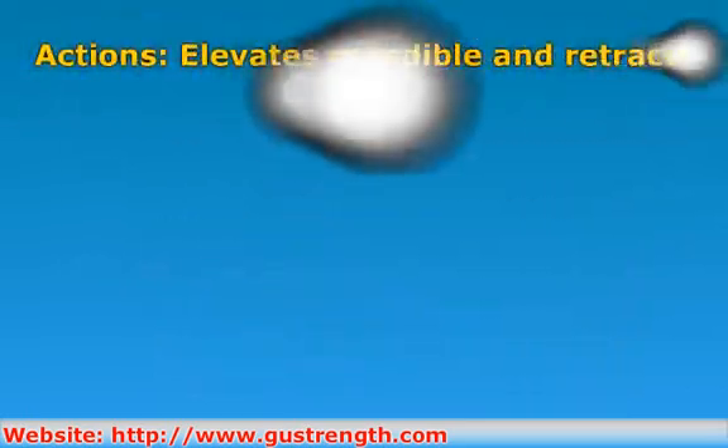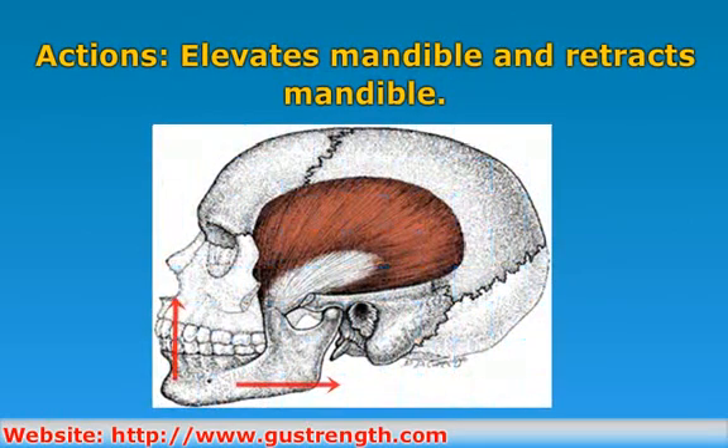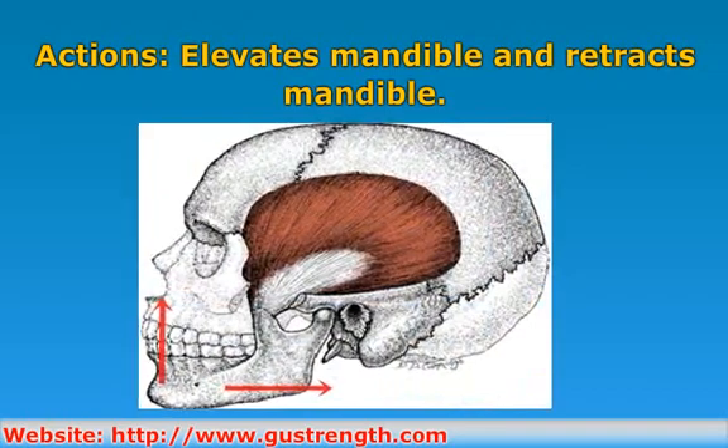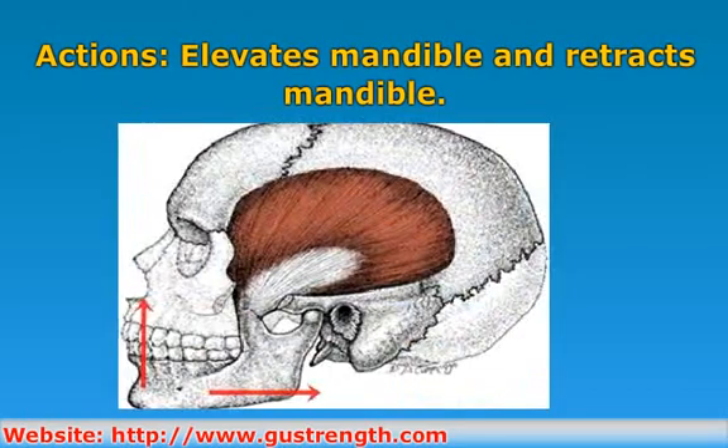As mentioned, its actions are to elevate the mandible, which closes the jaw, and, via its more horizontal fibers in the rear part of the muscle, to retract the mandible, which means to draw the mandible towards the rear.